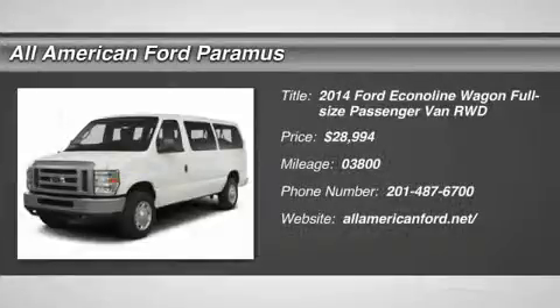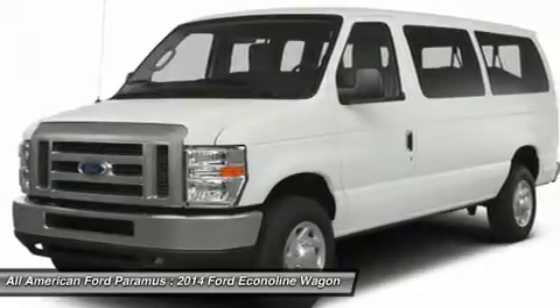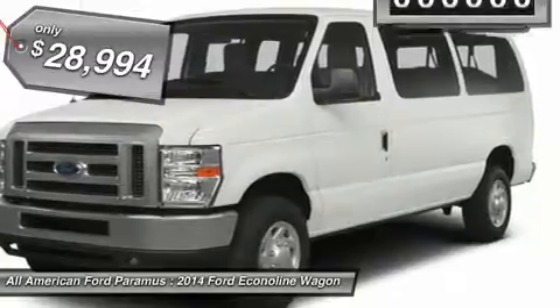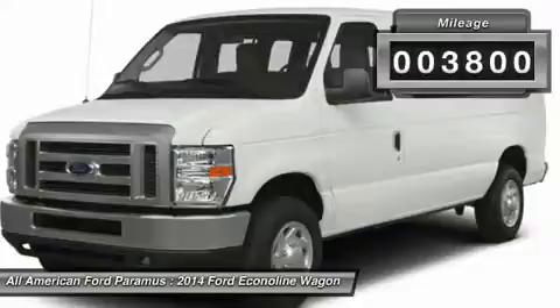The 2014 Econoline. The Ford Econoline is a great work vehicle with plenty of room for any type of tool on the planet. You won't go wrong with the Econoline, and it is priced below $30,000. This vehicle has less than 4,000 miles.